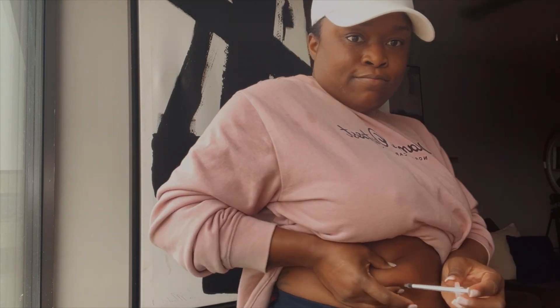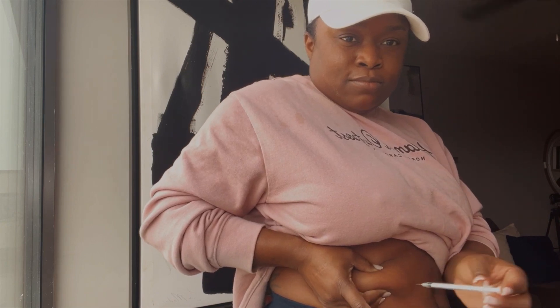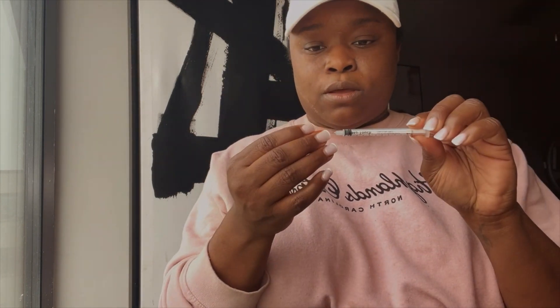[Administers semaglutide injection] And just like that, all done. For safekeeping, cover it back up and dispose of it properly.